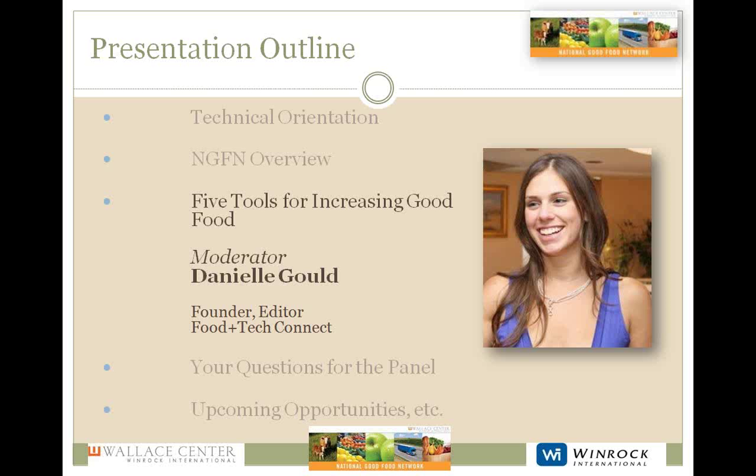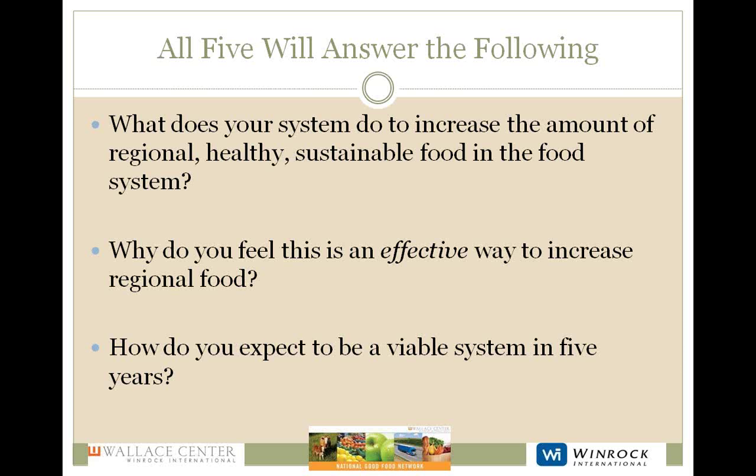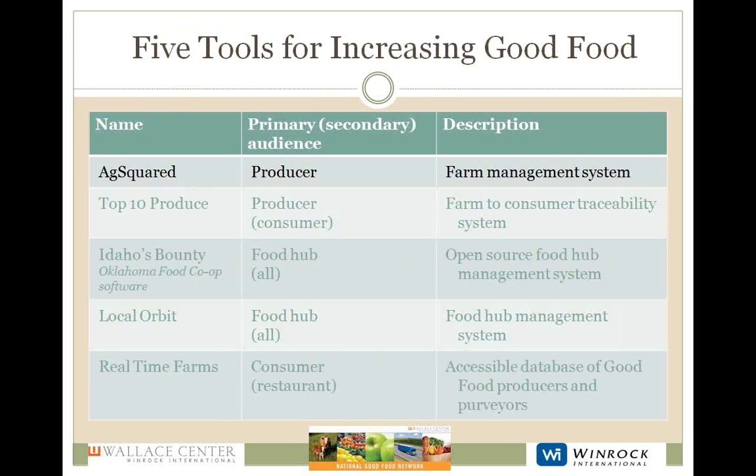I'm going to tell you a little bit about the format of today and then we will move on to presentations. Each of the panelists is going to have about five minutes to give a brief overview of their tools and an explanation of how they are removing barriers to increase sustainable food in the food system. They will also be talking about why they think their approach is an effective way to increase regional food, and last, they'll be talking about their business model. After that, we'll have about a half an hour to discuss all of your questions.